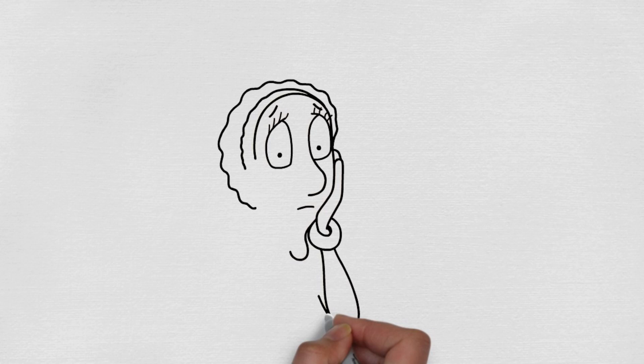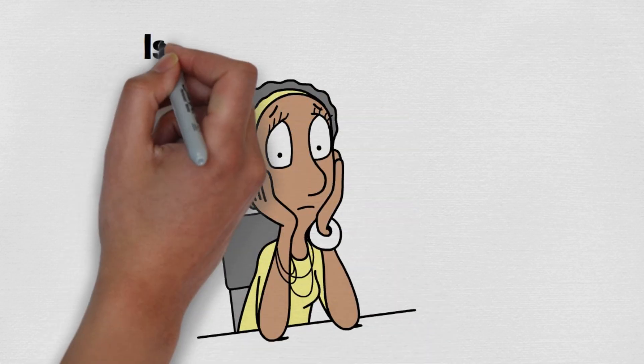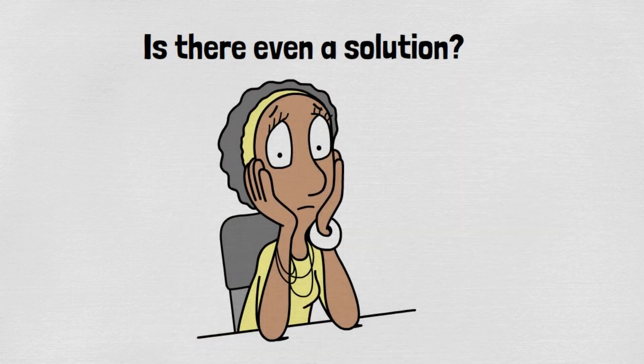Have you ever felt like Sarah, struggling with the signs of aging despite spending a fortune on anti-aging products? Aging skin is a common issue many of us face, yet few talk about the available natural solutions.